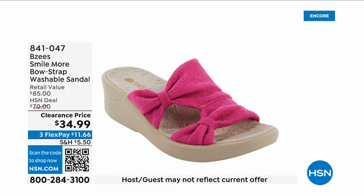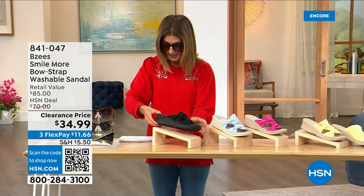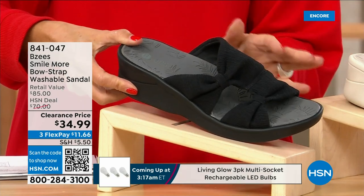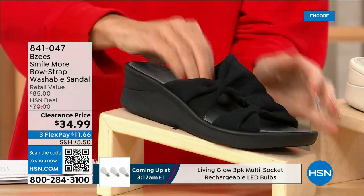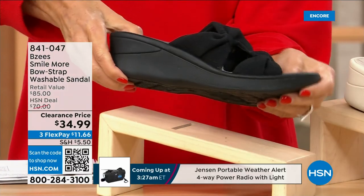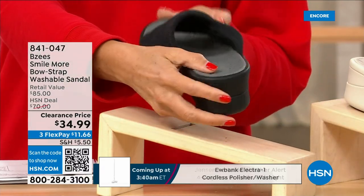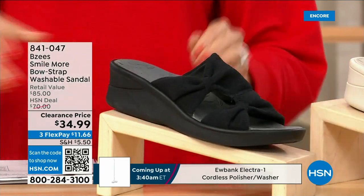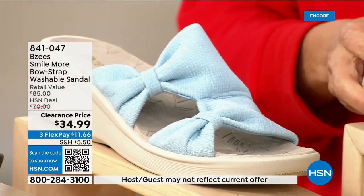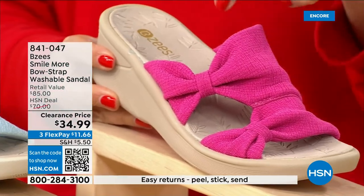These are BZ's shoes and we have a brand new markdown — they're 34.99. Buy as many pairs as you think you may want. They have all-stretchy knit uppers with a double bow or knot detail and a two-inch molded wedge heel. They're machine washable. We have them in black, baby blue, and hot pink.